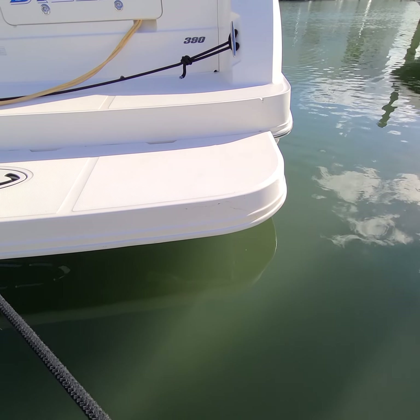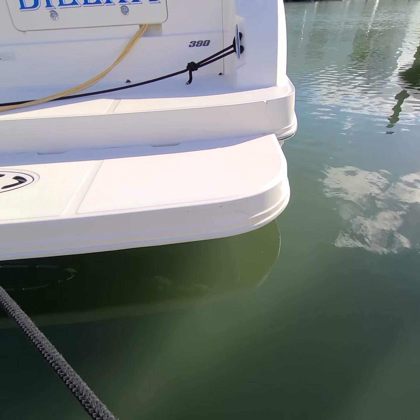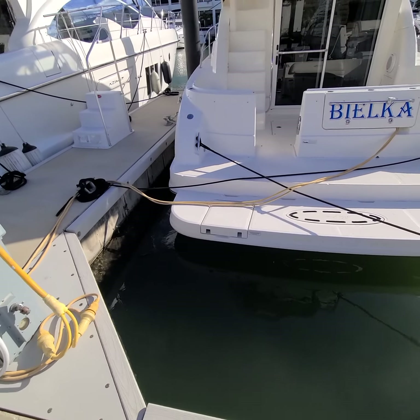Looks like somebody backed into the dock. They're not too big of a deal — seen way worse.